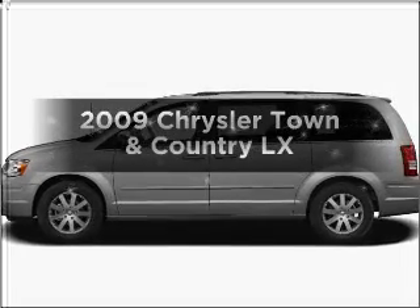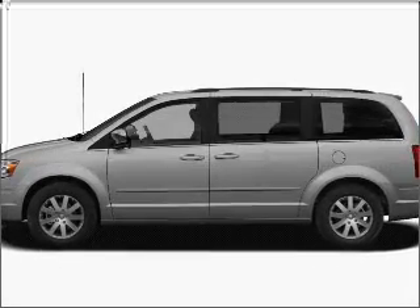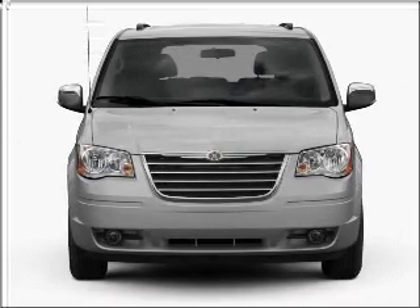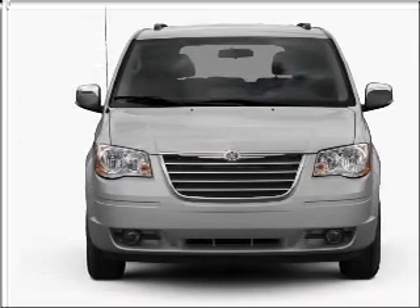Presenting the 2009 Chrysler Town & Country. Everything you need under one roof with this great vehicle, featuring a reliable 6-cylinder engine connected to a smooth shifting automatic transmission.